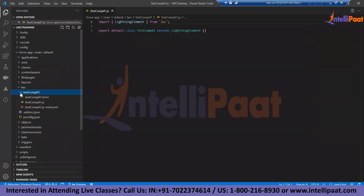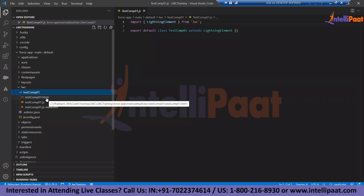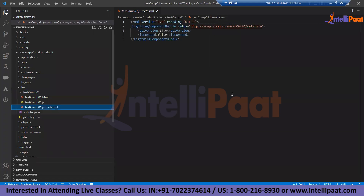When we create any LWC component, the composition is: one HTML file serving as the user interface, one JS file with the import and export statements created by default, and a very important meta file. In the meta file, we will define the behavioral attributes of the lightning web component. By default, the naming convention is that the component name equals the JS class name.